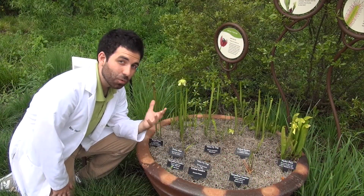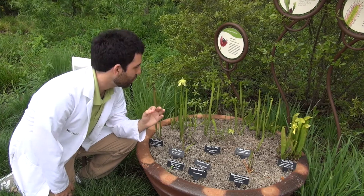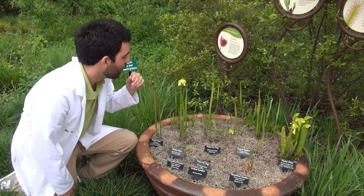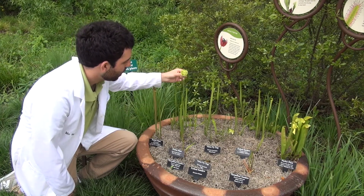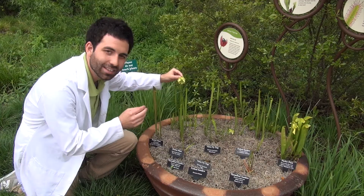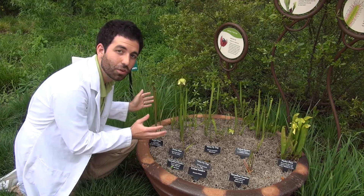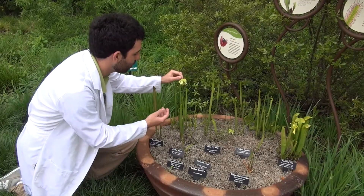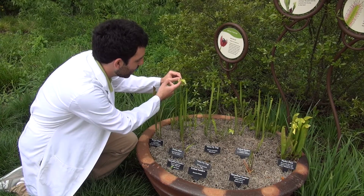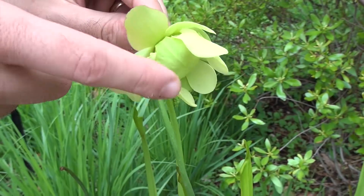The leaf isn't the only amazing thing about the pitcher plant. It also has a very unique and special flower. It probably looks different from any flower that you've ever seen before. What makes this interesting is that the flower, just like the leaf, is also a trap. The bee has to work its way under one of these flaps to get in to the sweet nectar inside.